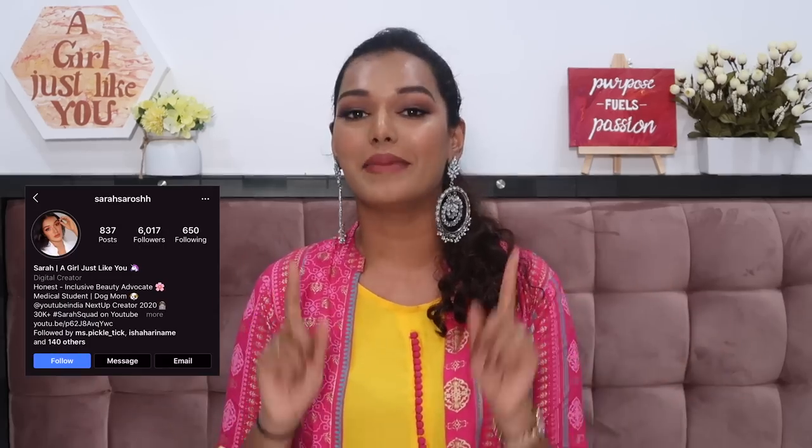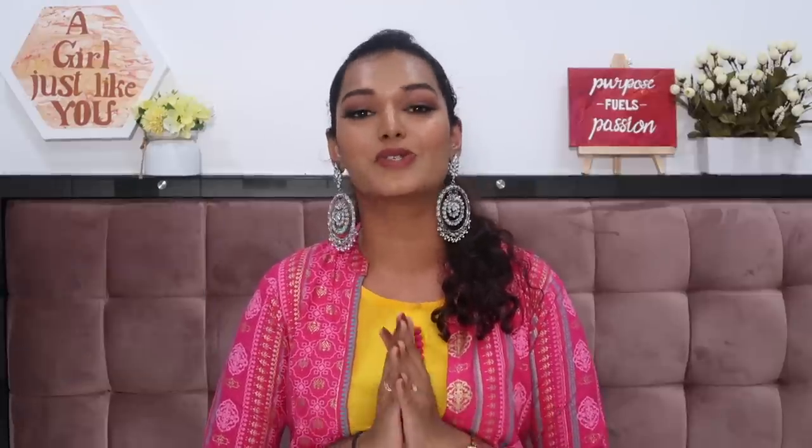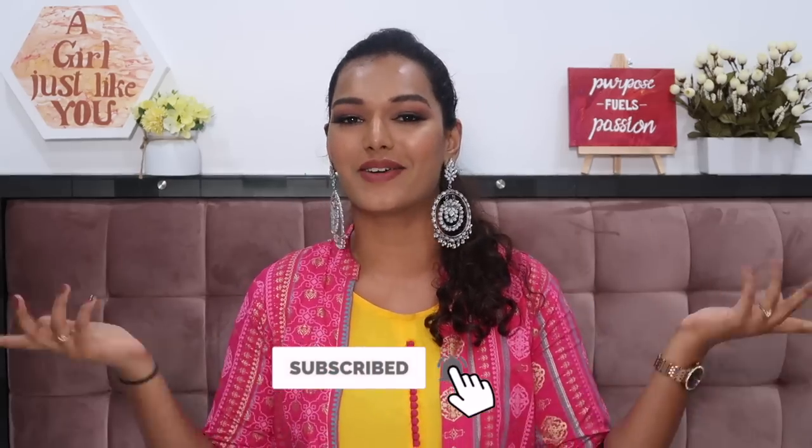With that we complete everything about today's haul video. If you liked this video please hit the like button so I know what kind of videos y'all enjoy. Now that I have a lot of festive outfits, there's going to be a separate festive series and festive content on my Instagram — so make sure you're following me, handle is Sarah Sarosh with an extra H. Today's Sarah Squad shoutout goes to Soumya — thank you so much for watching and supporting my channel. To be part of the next Sarah Squad shoutout, hit subscribe, the bell icon, and leave a comment saying hashtag Sarah Squad. See you guys very soon — bye, stay home, stay safe, and I love you.